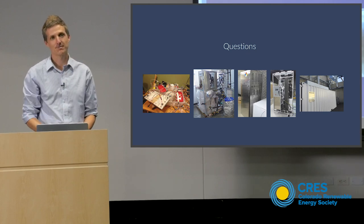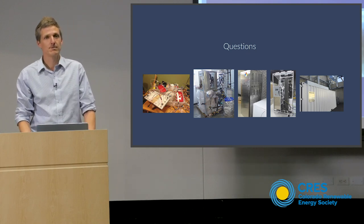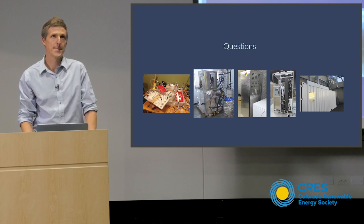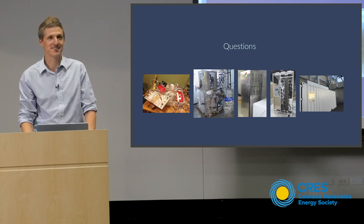It appears to me that the equipment you're using is significantly larger in physical size than what you're calling legacy equipment. Is that a true statement? Yes, especially because we have a giant tank of ice. Does that become an obstacle?